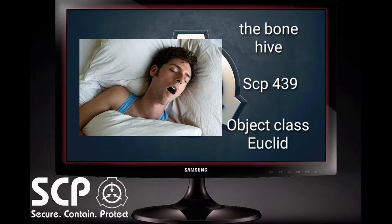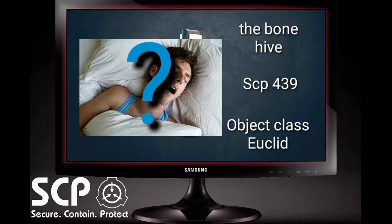Upon location of a suitable host, the specimen will hide itself in the immediate vicinity and wait until the victim has fallen asleep. How it is able to determine the state of sleep is currently unknown.